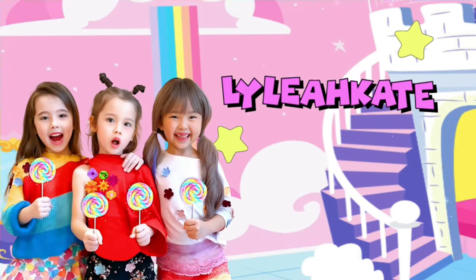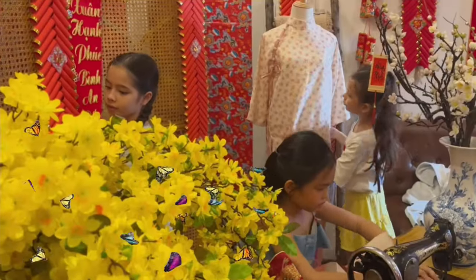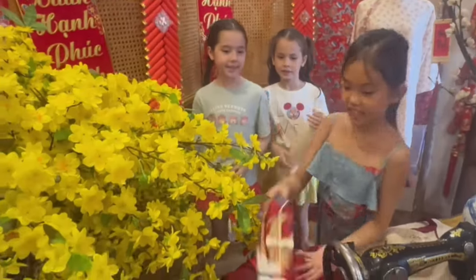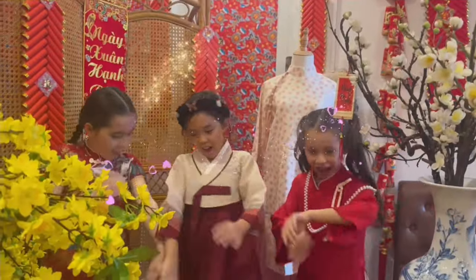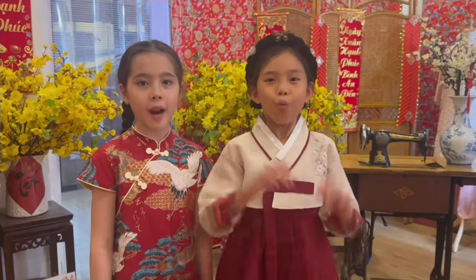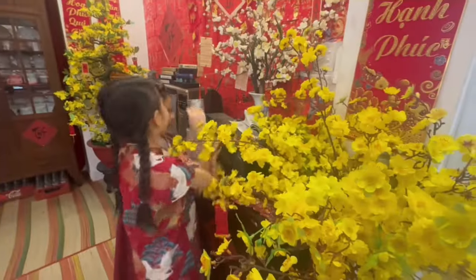Lelia K! Guys, look at this! Wow, so beautiful! Let's come to my house! Wow, so nice! Lelia, you wanna dance? Of course! Yay!